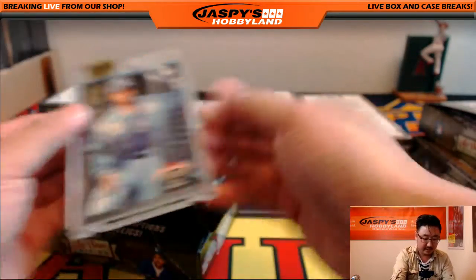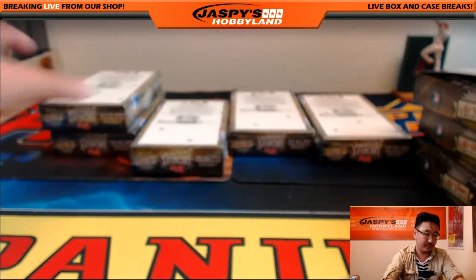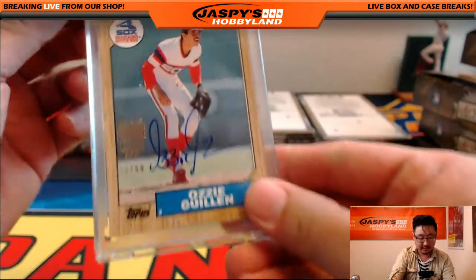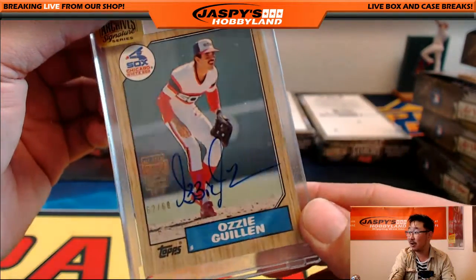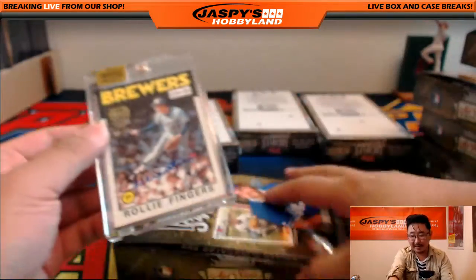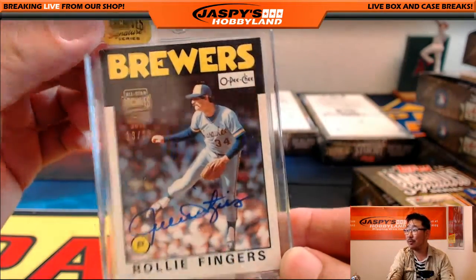And we've got Tom Flash Gordon, 4 out of 82. We have Ozzie Guillen, 62 out of 68, on that classic wood frame Topps card — love those. We've got my nemesis, Rollie Fingers, 13 out of 28. Brewers Rollie Fingers — great mustache though.